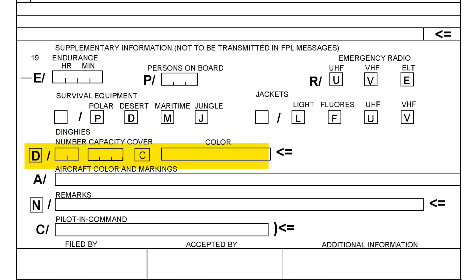Next, the aircraft color and markings — again straightforward, no codes required here, just type in your aircraft color in plain text. The remarks section is where you insert any additional remarks. Last but not least, the pilot in command — here you mention the name, or the authority, or perhaps the company that filed this flight plan.